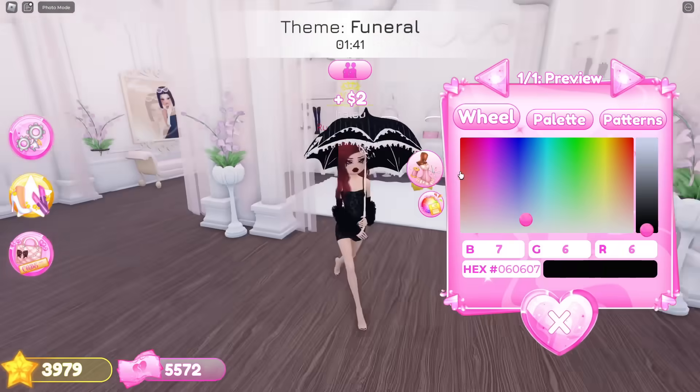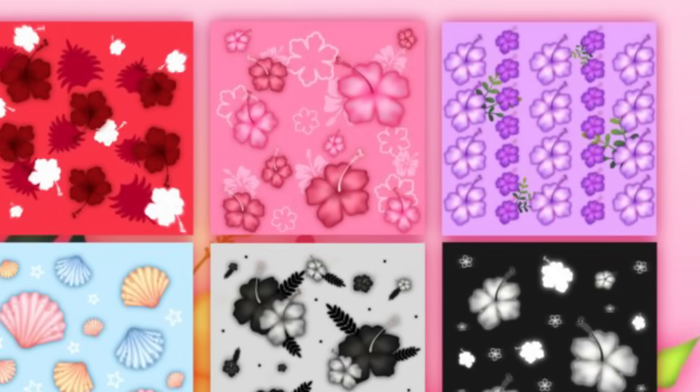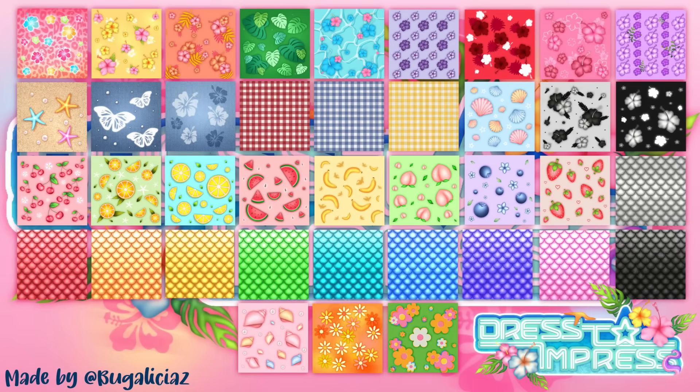Next up are new designs, patterns, and textures you can put on your clothes. There are a lot of patterns — honestly too many to count. The first pattern is so cute, it's like a cheetah print with hibiscus flowers. There are lots of hibiscus flower patterns within this whole set, which I was asking for in my last video. I'm really happy to see it's actually happening. There are also some fruit-themed ones and plaid ones.